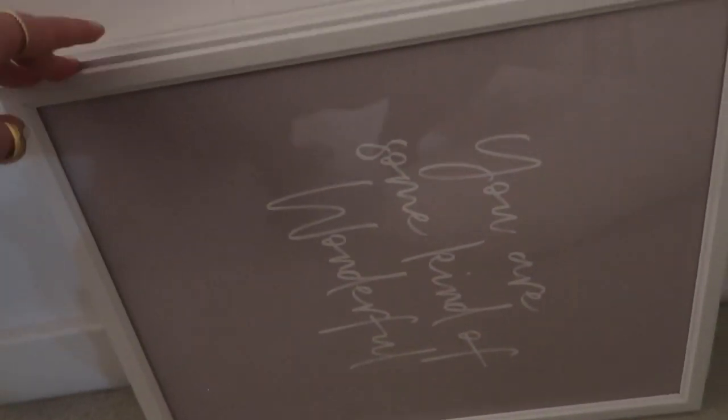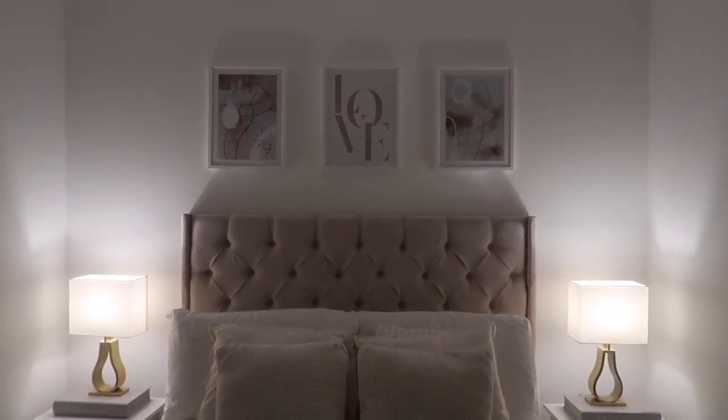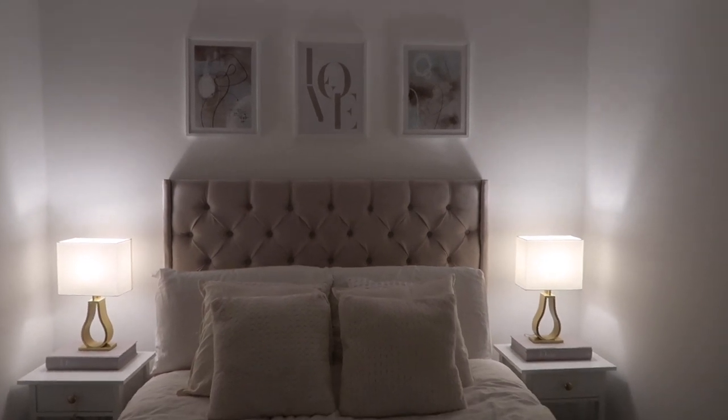The prints I had before were 'You Are Some Kind of Wonderful' in the middle and two 'Dream' ones on the outside. The mistake I made was not getting Decenio frames — the ones I had from The Range just don't look as high quality. When you compare them to Decenio frames they're so much thicker and nicer. So that's the third and final room update: the bedroom, the office, and the hallway.